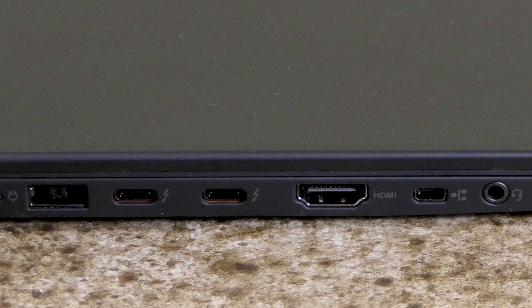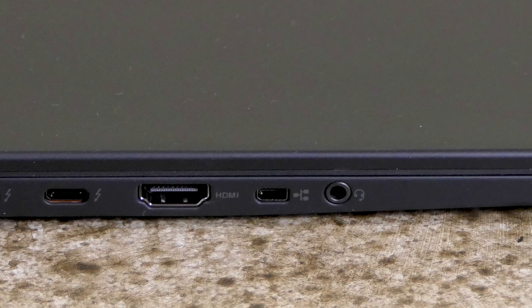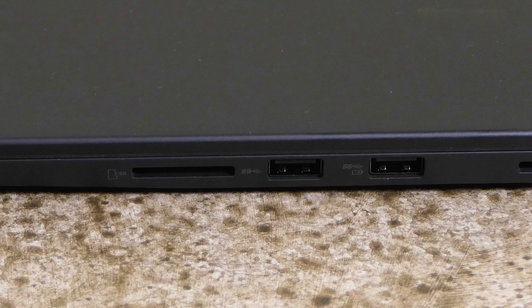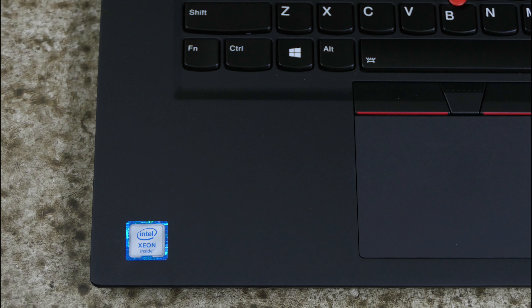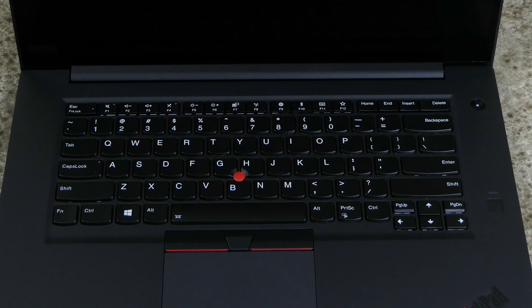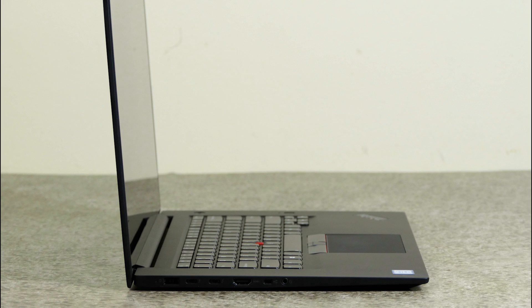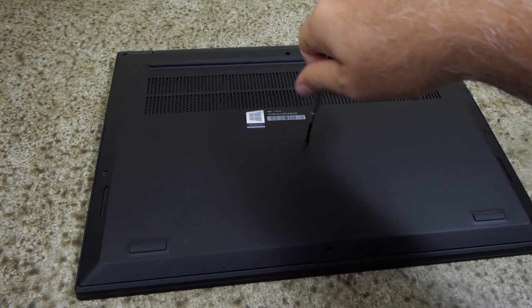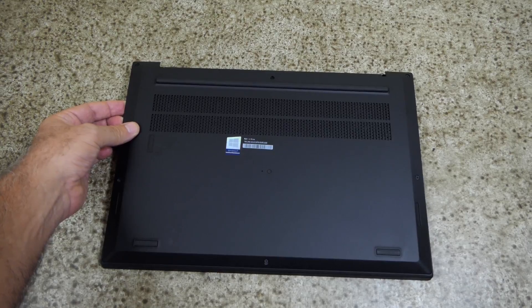Removing the foam end pieces, I slipped the P1 out of the bag. The ports on the left side include a power connection, two Thunderbolt 3 ports, HDMI, a mini Ethernet port, and a headphone/microphone combo jack. The ports on the right side include a security slot, two USB 3.0 ports, and an SD card reader. Unlike the Lenovo X1, the P1 offers Xeon processors. The keyboard has the classic Lenovo look with the famous red cursor stick, and there's no numeric keypad.